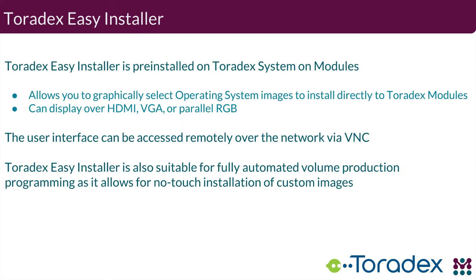The Toradex Easy Installer is pre-installed when you acquire new chips from Toradex. This allows you to graphically select which operating system you want to install on your board, and is able to display over HDMI, VGA, or parallel LCD panels. The user interface is also available over VNC. It's suitable for your manufacturing line with fully automated no-touch installation of your custom images, making it very easy to get that initial system image provisioned on the device with the OTA update client embedded in it.